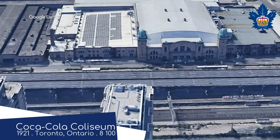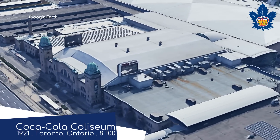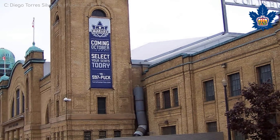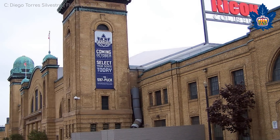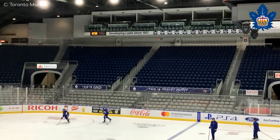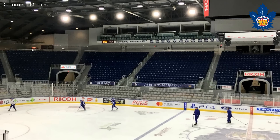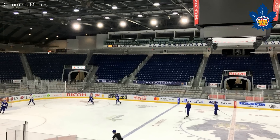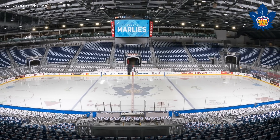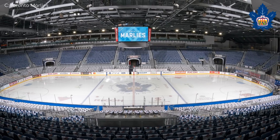Coca-Cola Coliseum, Toronto Marlies. They just keep getting older. This beautiful building is a centurion — however, it wasn't a hockey arena until the 2000s. It was mostly used for horse shows and moose rodeos, or whatever it is Canadians do other than hockey. Despite its unconventional history, it doesn't deviate too far from a standard ice hockey arena on the inside.